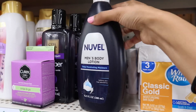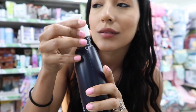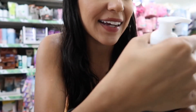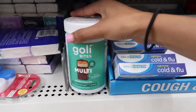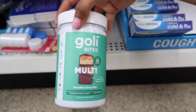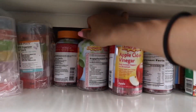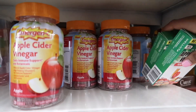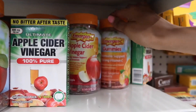I just noticed they have the Men's Body Lotion in this brand. This one smells so good — I think I'm going to have to get it. Let me see these Goliath Bites. I spotted some Energy Gummies — they have the Apple Cider Vinegar one and the Immune one right here.